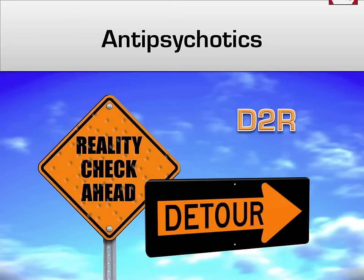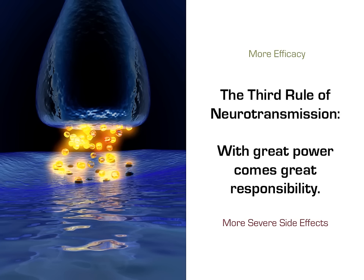A quick high-yield tip: something that is occasionally tested is the fact that antipsychotics work on the dopamine receptor subtype D2. This is somewhat controversial, as second-generation antipsychotics actually have relatively little activity at the D2 receptor, but remember it for testing purposes. How I remember this is to think of the D2 receptor as D2R — D2R kind of sounds like 'detour,' so you can think of a psychotic person taking a detour from reality.